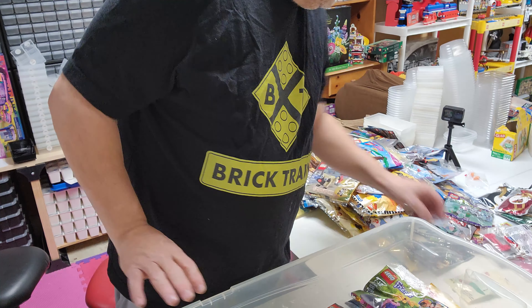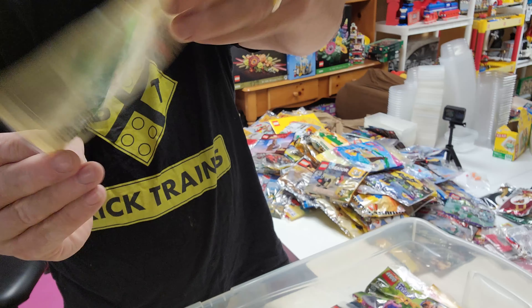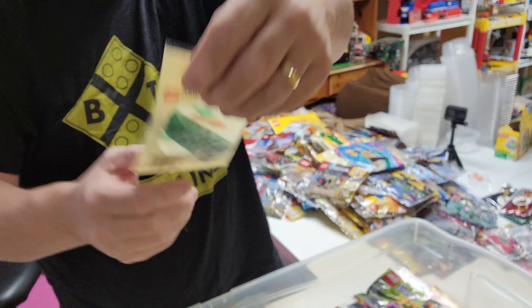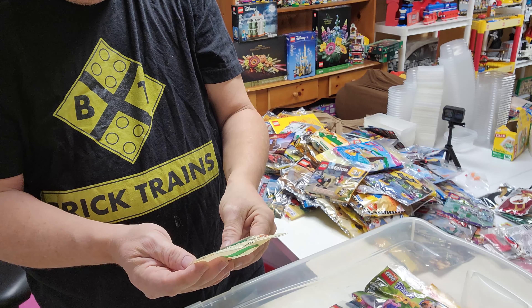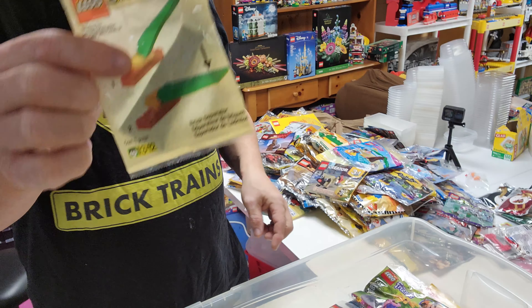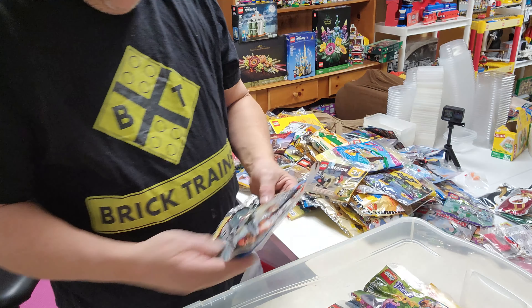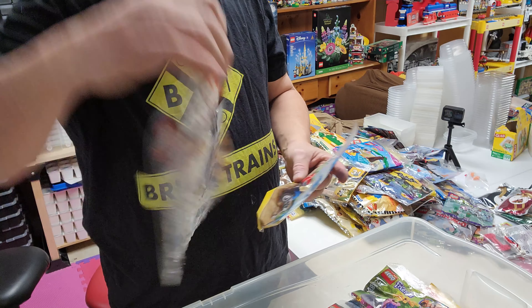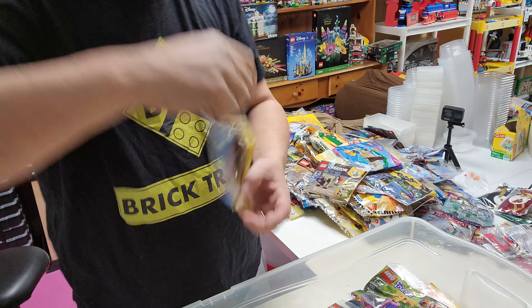Here is a green brick separator — it is green in the package. Set 630, 1996. Here's Kylo Ren's ship. Here's a tracker.